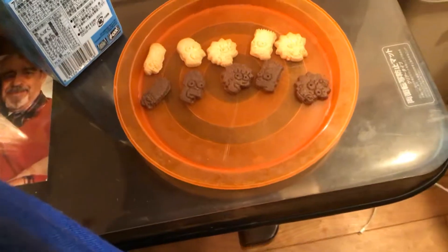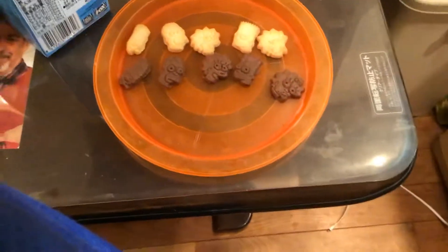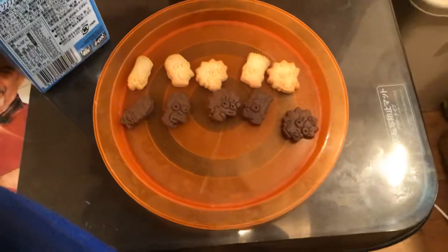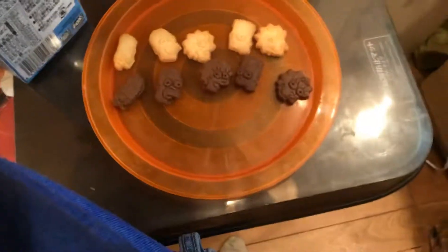Now let's taste the... chop the horn. Now let's eat Maggie! Ouch! Ouch! Ouch, ouch, ouch, ouch. Hehe. This tastes good.